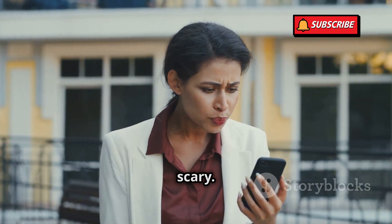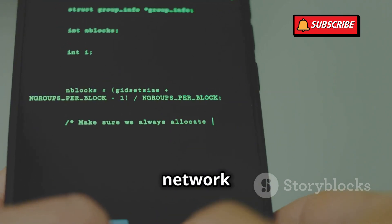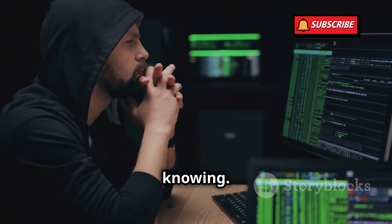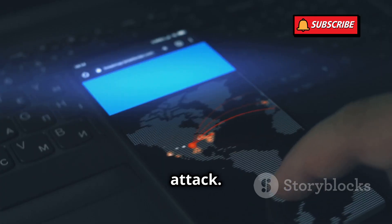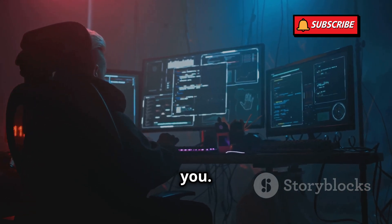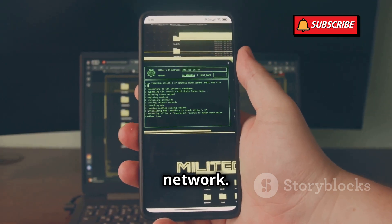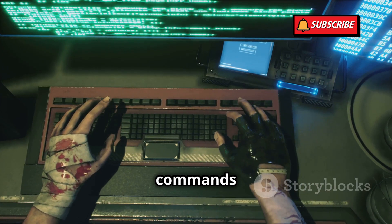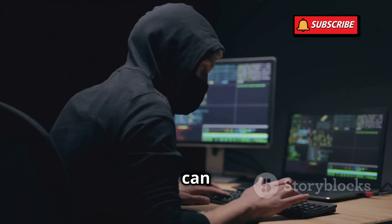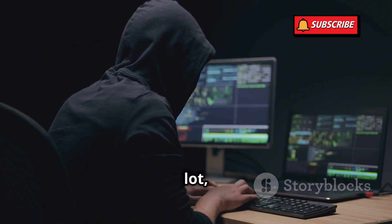Here's where things get scary. Hackers can exploit vulnerabilities in the SS7 network to intercept these signals and gain access to your phone without you even knowing. This is called an SS7 attack. Imagine a hacker sitting at their computer, miles away from you. They have your phone number and a special device that lets them connect to the SS7 network. Using this device, they can send commands to your phone through the SS7 network, just like your carrier does. So, what can hackers actually do with an SS7 attack? A lot, unfortunately.